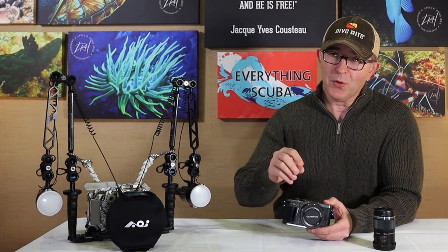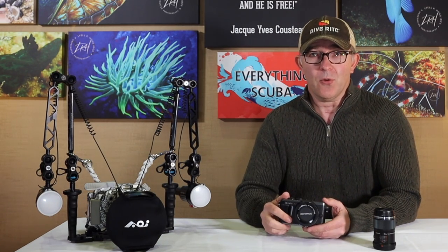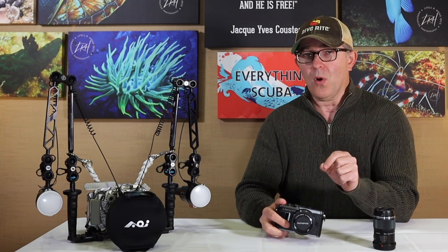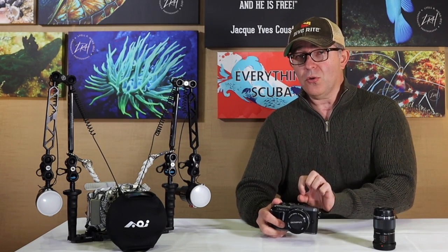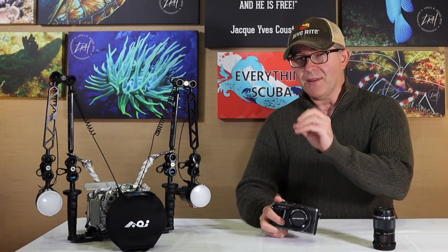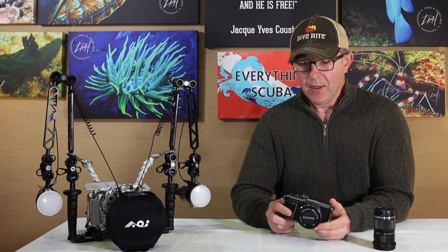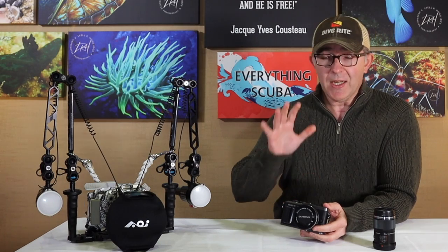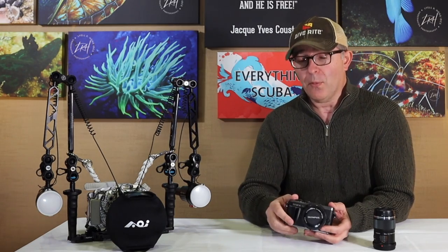Unlike the TG-6 or the DC2000, this does not have simple dive modes where you can just dial to the fish icon on the back and away you go. It does have some auto modes and different scenes so you can easily take pictures underwater without having to know every single detail about how to expose properly. But the ability to take full manual control and white balance the camera — which we're going to talk about in a future episode — to achieve really stunning, beautiful colors, I've just been blown away. I've been very, very happy with this camera so far.